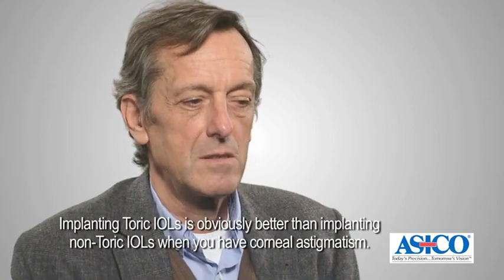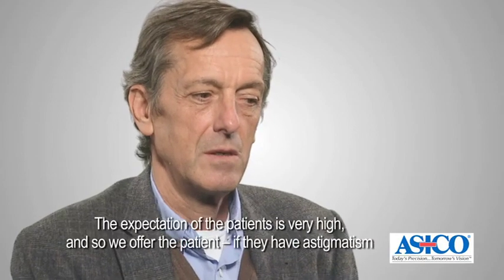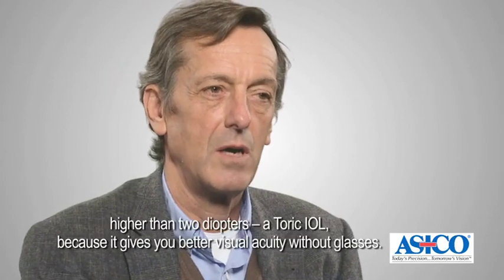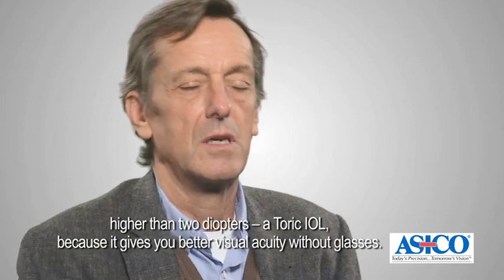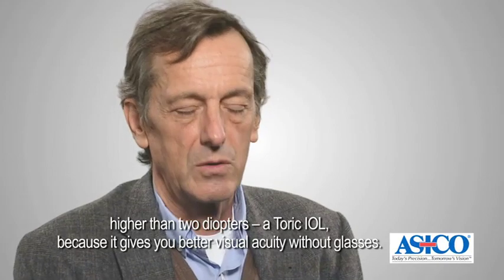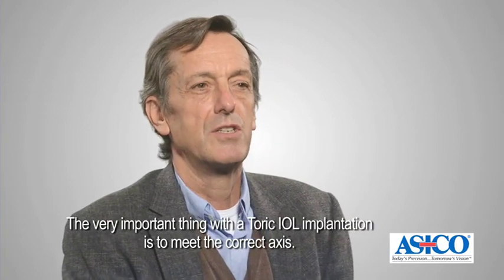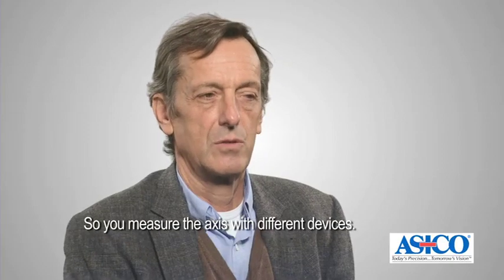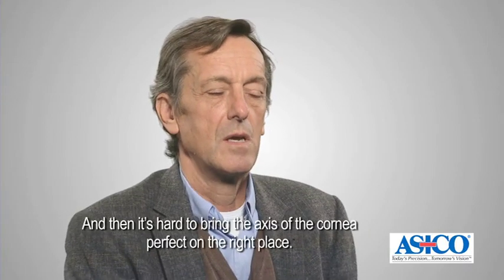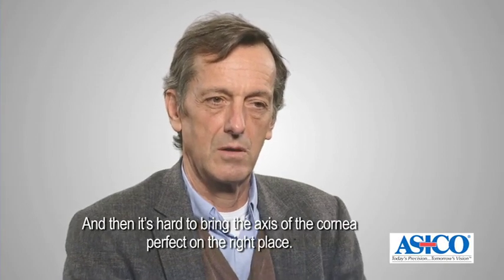Implanting toric IOLs is obviously better than not implanting toric IOLs when you have corneal astigmatism. The expectation of patients is very high, so we offer a toric IOL when they have astigmatism higher than two diopters, because it gives better visual acuity without glasses. The very important thing with toric IOL implantation is to meet the correct axis, so we measure the axis with different devices.